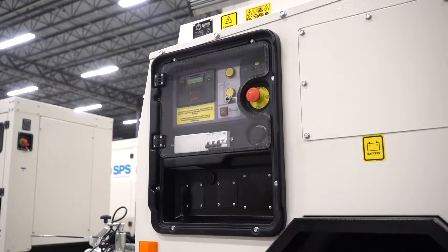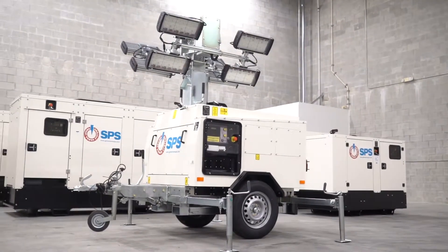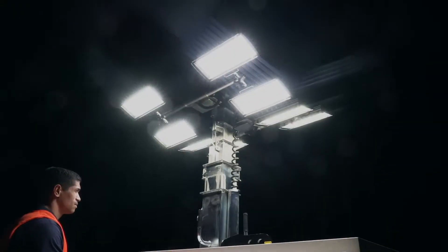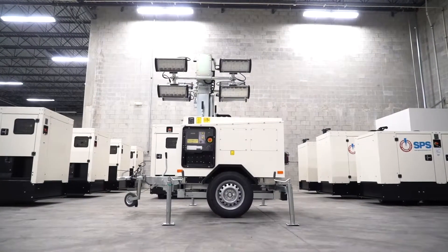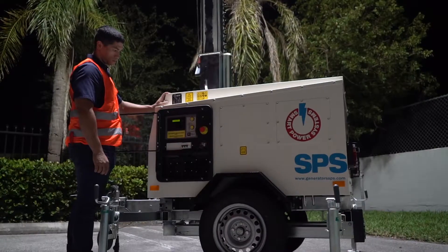Lighting Towers. The new SPS LED lighting tower is specially designed for renting. With its hydraulic elevation system, this unit has become an indispensable part in the mining and oil field, as well as the rental sector.